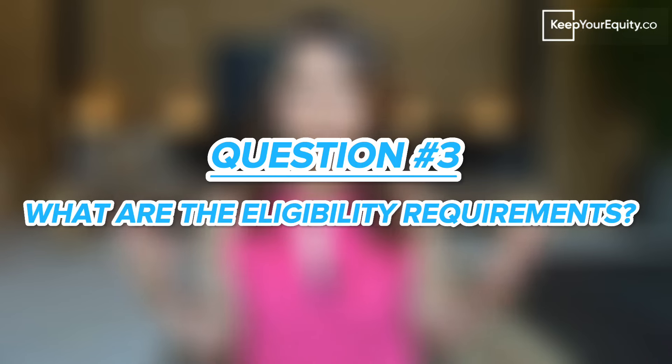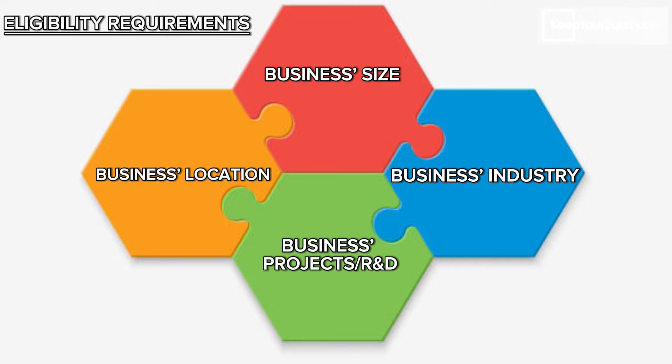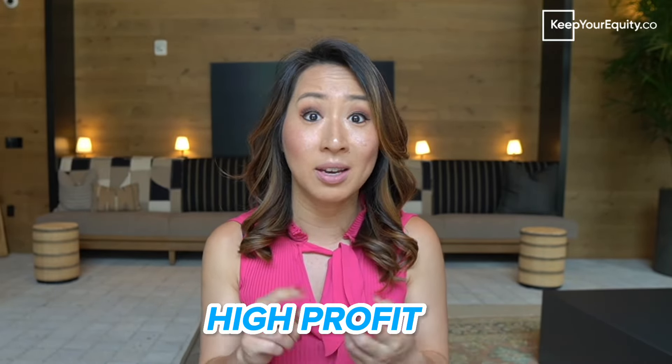So once you've found a grant or two that you may be interested in applying for, the next question I get is: what are the eligibility requirements? The eligibility requirements for any business or startup grants can widely vary depending on the type of grant and the funding agency. Some of the most common eligibility requirements include the business's location, size, and industry, as well as the type of project or research developments they want to pursue. For example, government and state grants may require the startup to be located in a certain geographical region or be involved in a specific industry. Some may also require a limited number of employees. There are also private sector grants focused on funding high innovations and R&D efforts, though some require the startup to be focused on high profit, high growth, and high impact.